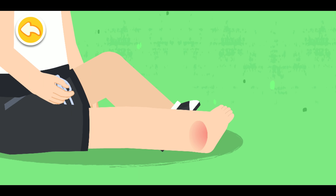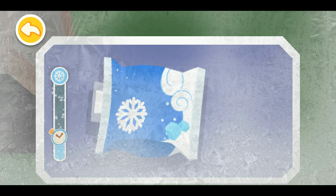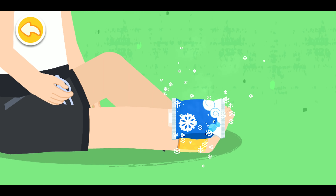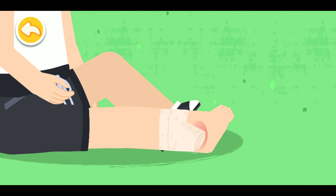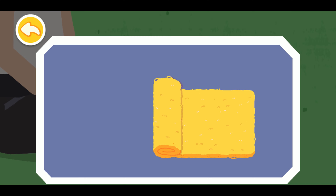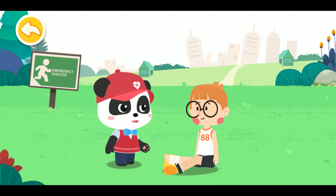Sprained ankle treatment: Take the disposable medical ice pack, tear open the inner bag, and shake the ice pack to cool it. Wrap the ice pack with a towel and put it on the sprained ankle to reduce the swelling and pain. Drag the bandage to fix the wound with the figure-of-eight bandage method. Elevate the injured foot to help with ankle recovery. Do not exercise after the sprain, otherwise it will affect recovery.